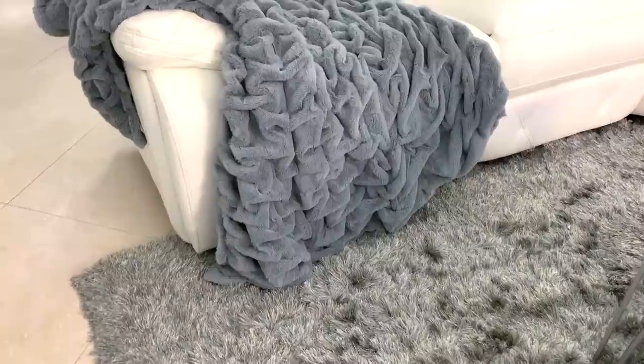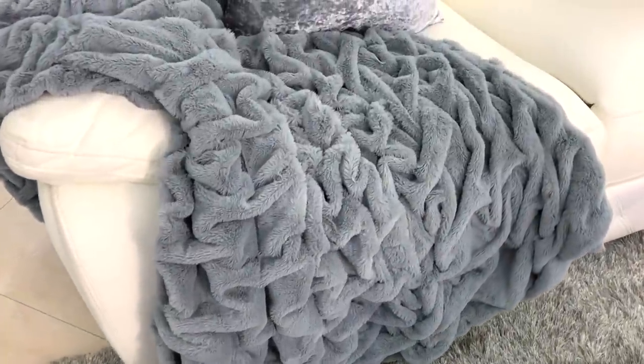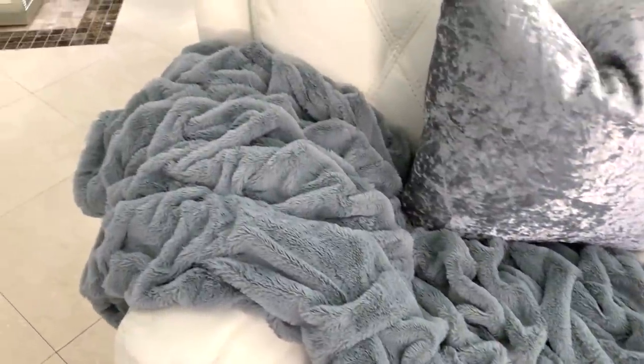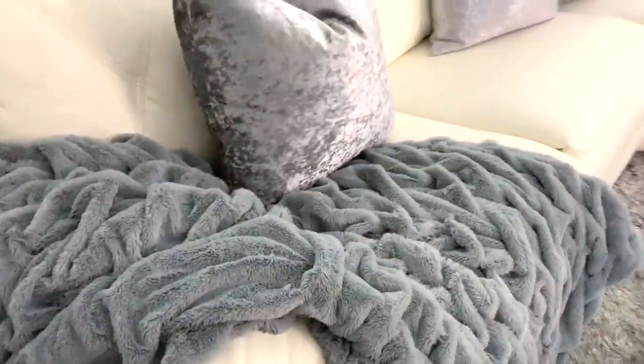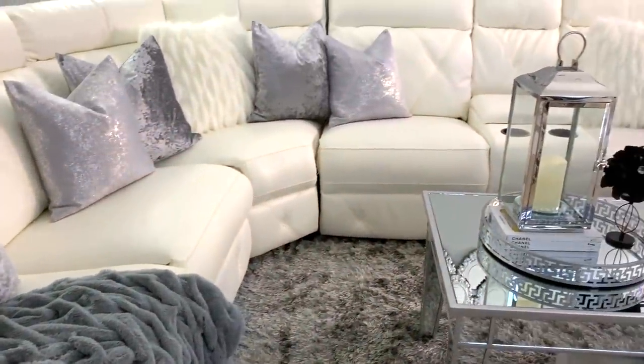I forgot to mention this pretty blanket — it's like a Z Gallery blanket. I really wanted the Z Gallery one but it was like $70, so obviously I wasn't going to pay that for a blanket. I ended up picking this one up at HomeGoods and when I saw it I went crazy. I got it for like $30 — I'm not sure if it was priced wrong, but that was a really good deal.